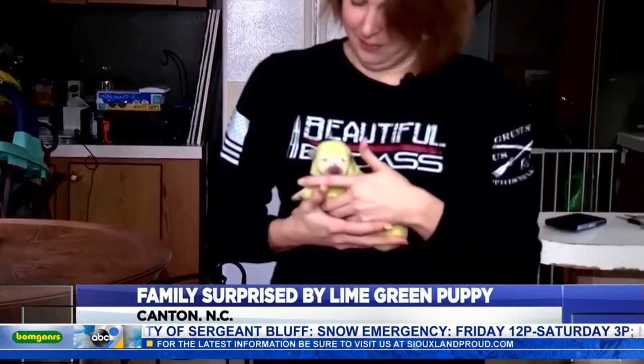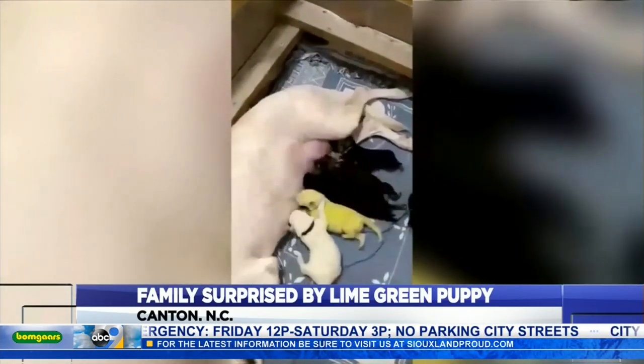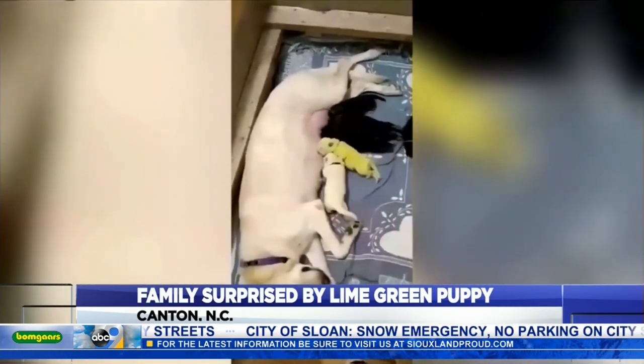Shana Stamey and her family knew their white German Shepherd Gypsy would have puppies soon. They came Friday morning. She had them in three hours — eight all together — all going as expected until number four.